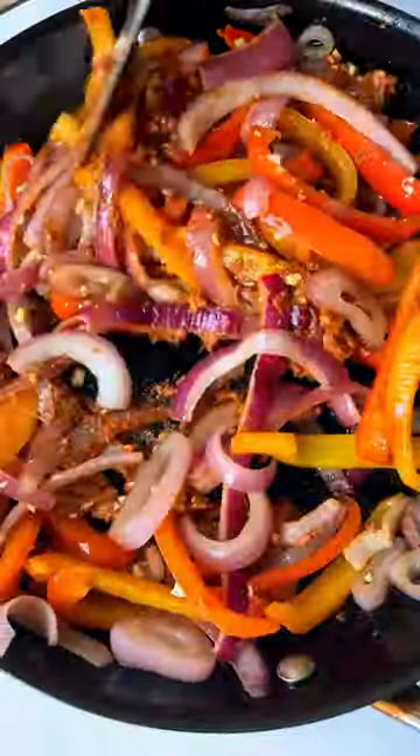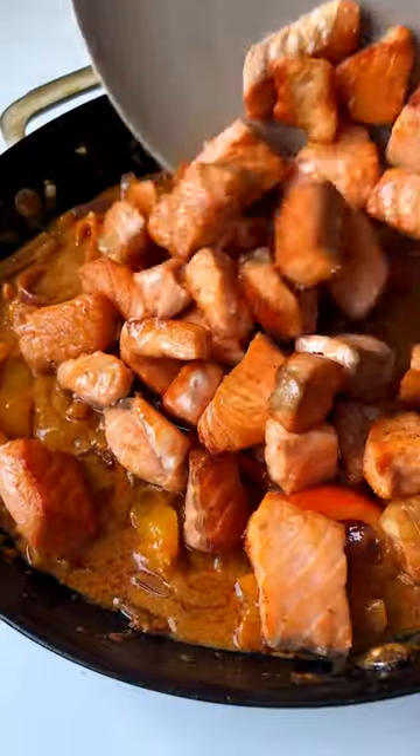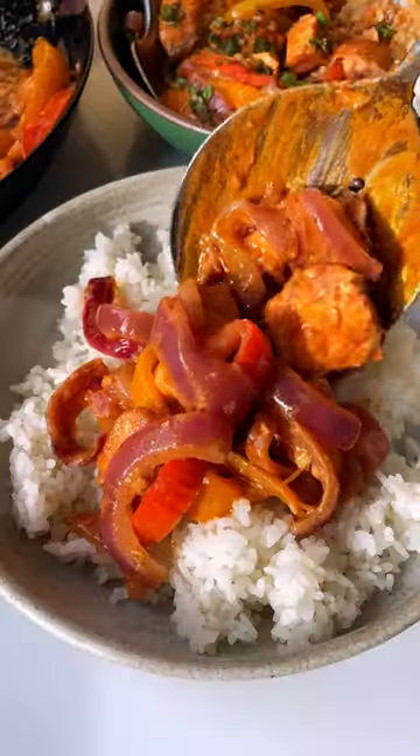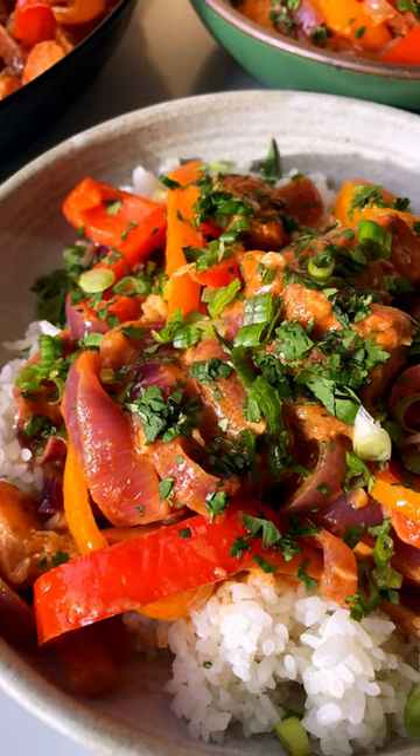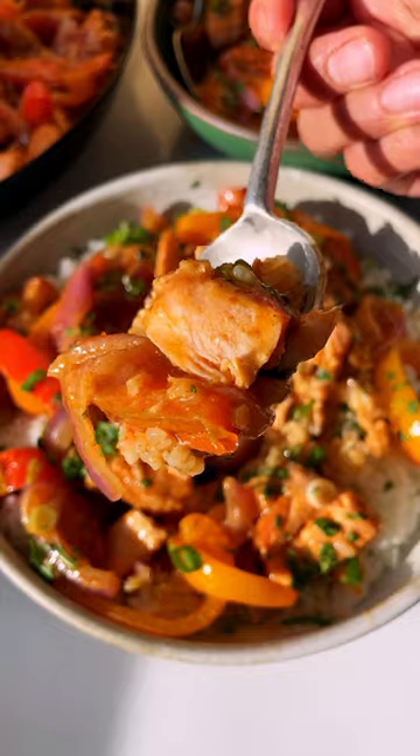Just bring it together with creamy coconut milk and lime juice, and all that's left to do is spoon it over rice and dig in. The salmon is moist and flaky, and that coconut curry sauce packs such good punchy flavor. I have a feeling this one's going to be added to your regular dinner rotation, so grab the full recipe on playswellwithbutter.com — you're going to be obsessed.